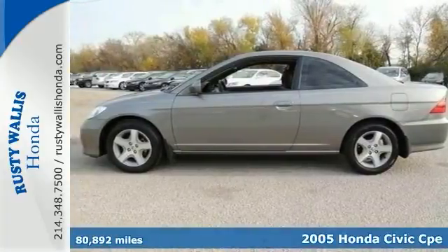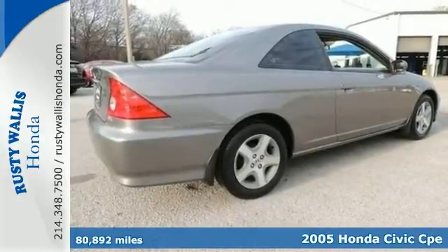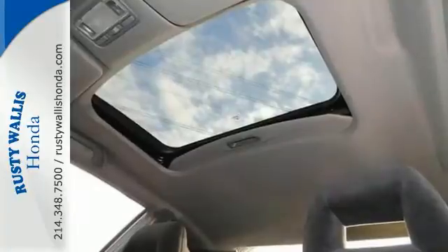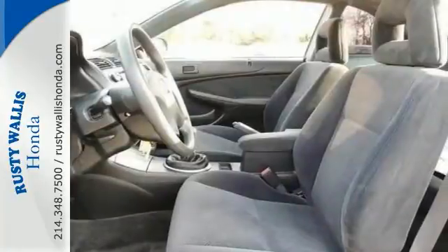Honda has done it again. They've built some great vehicles in this gorgeous 2005 Honda Civic EX — there's no exception. With as much fun as it is to drive, it's deserving of much more than supporting actor status in the carmaker's lineup.